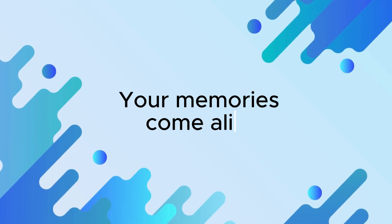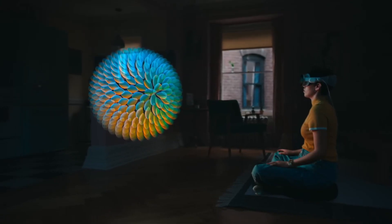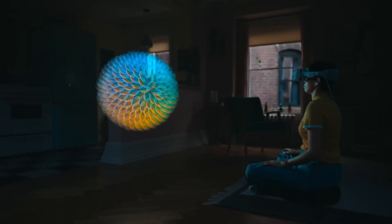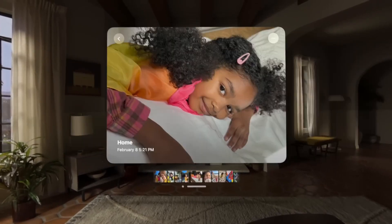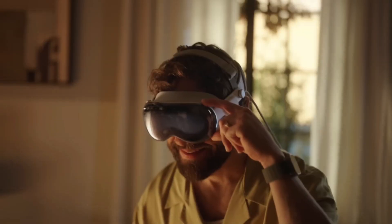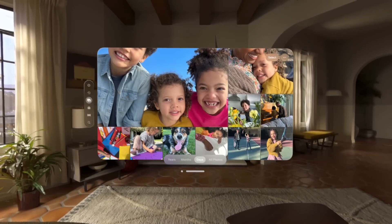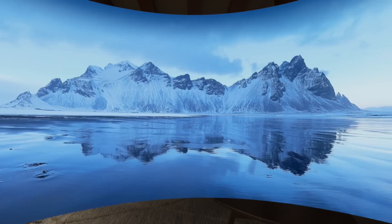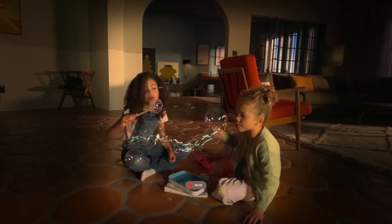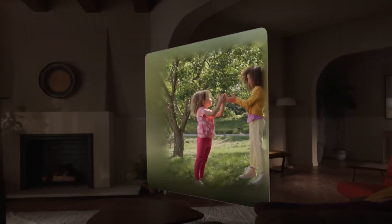Your memories come alive. Apple Vision Pro is Apple's first 3D camera. You can capture magical spatial photos and spatial videos in 3D, then relive those cherished moments like never before with immersive spatial audio. Your existing library of photos and videos looks incredible at remarkable scale, and panoramas wrap around you, making you feel like you are standing right where you took them. You can also take spatial videos with iPhone 15 Pro, then view them on Apple Vision Pro.